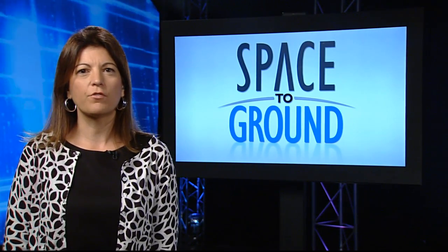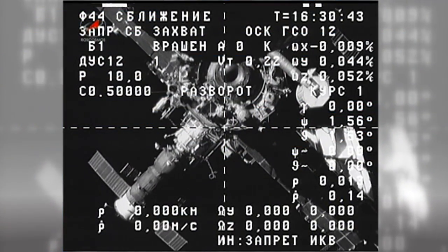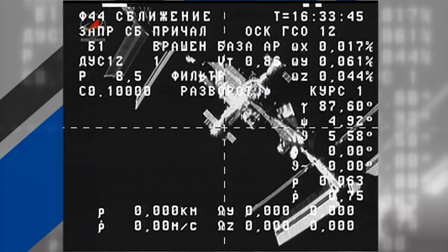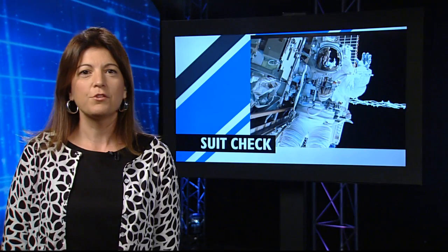This week kicked off with a vehicle leaving the station. The Russian Progress 53 cargo ship undocked for the final time on Monday. It delivered about three tons of food, fuel, and supplies to the station back in November, and tested some new automated docking equipment during a maneuver in April. It burned up in the Earth's atmosphere just a few hours after undocking.